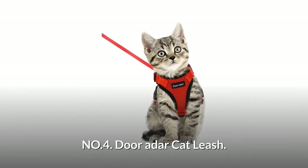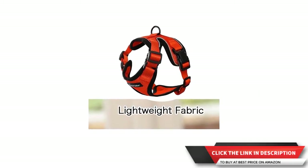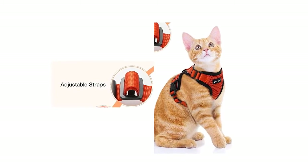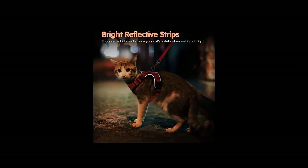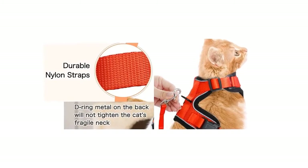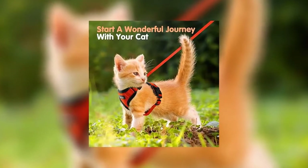Number four: Dora Dar Cat Leash. It is made of comfortable and soft mesh material. Its lightweight and practical design lets your kitty move freely. This cat vest harness with four adjustable straps offers flexible adjustment. Two extra buckles give your cat a secure closure to stop cats from slipping out. Its reflective strips provide extra safety for your lovely cat while walking at night. A durable and sturdy nylon leash with a metal leash clip on the back allows your cat to move freely. The cat harness allows for easy wearing and a secure fit.